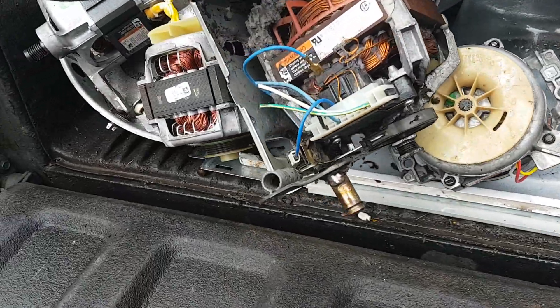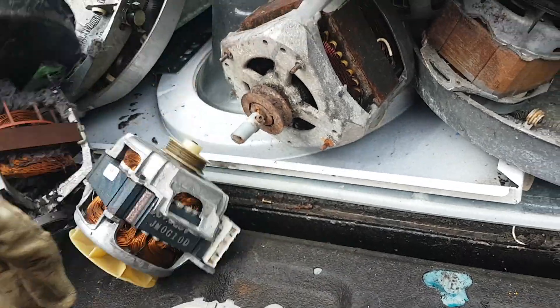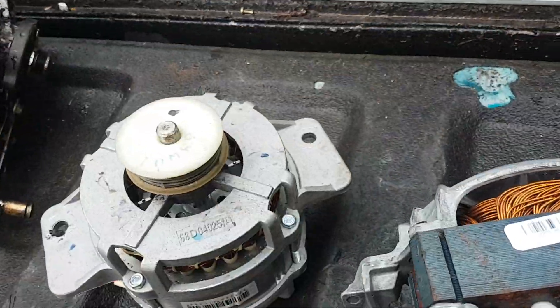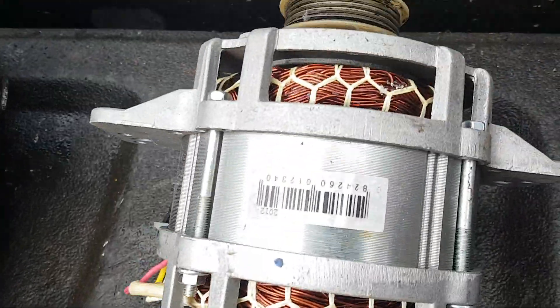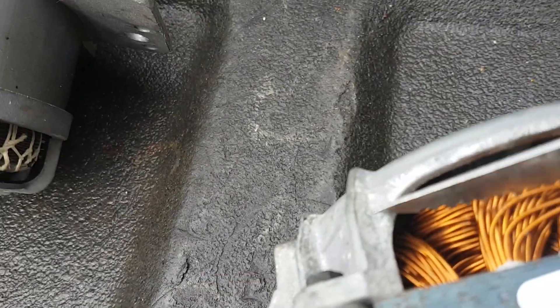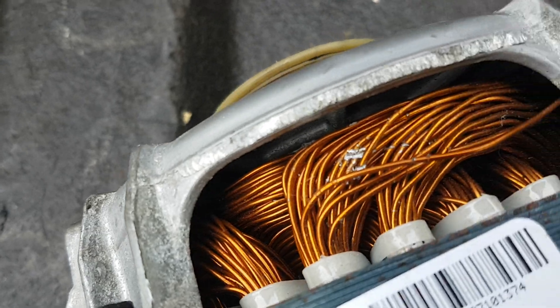It doesn't matter how old the machines are. Here's a twin to that one — guaranteed that one's aluminum. You can tell the winding. This one actually looked like it might have been copper, but look at that — see the color difference? Snow white.